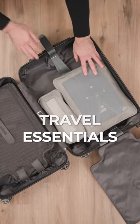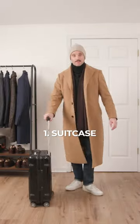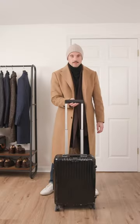These are my 10 must-have travel essentials. First, a great rolling carry-on. It's got plenty of room and is easy to travel with no matter how I'm traveling.